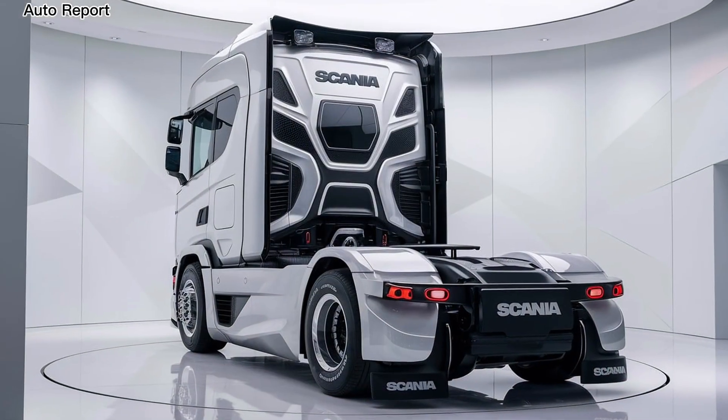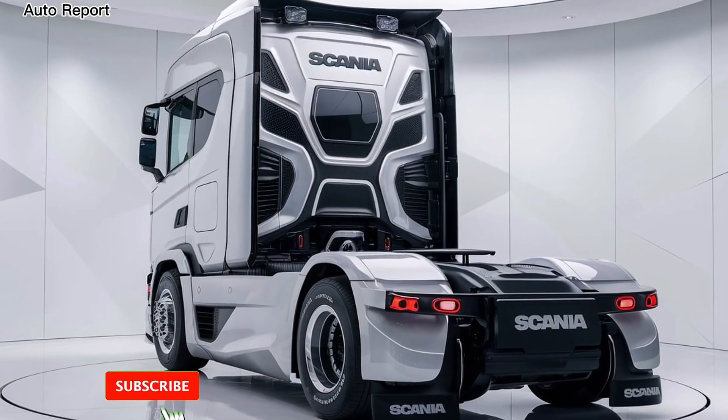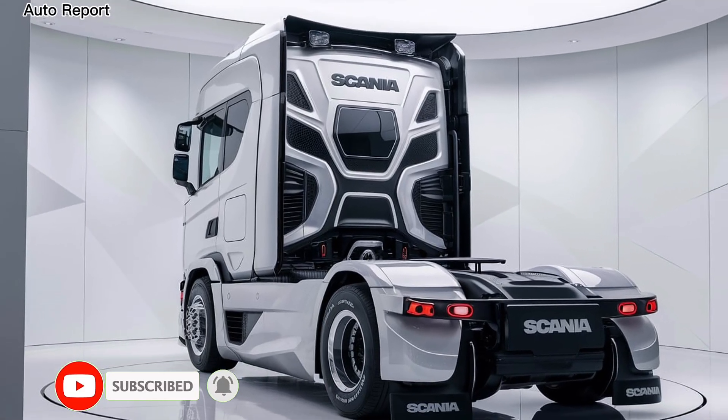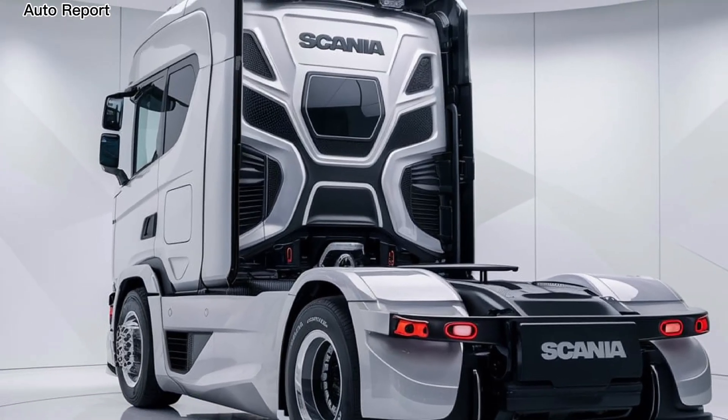Thanks for joining us on the Auto Report. If you found this video informative, don't forget to like, subscribe, and hit that notification bell for more automotive insights. What are your thoughts on the new Scania truck? Let us know in the comments below.